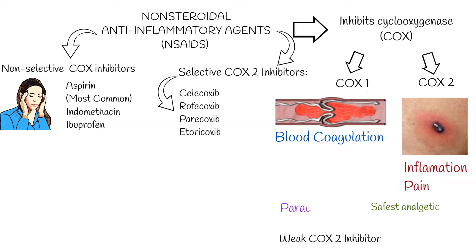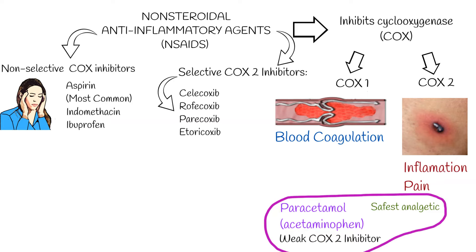Paracetamol, also known as acetaminophen, is also a COX-2 inhibitor, almost exclusively within the brain and only minimally in the rest of the body, although it is not considered an NSAID since it has only minor anti-inflammatory activity.